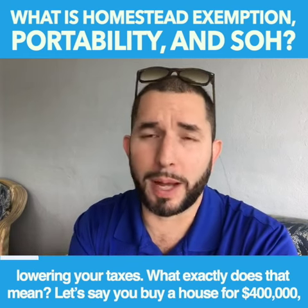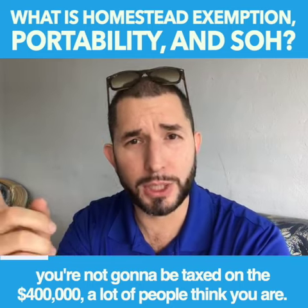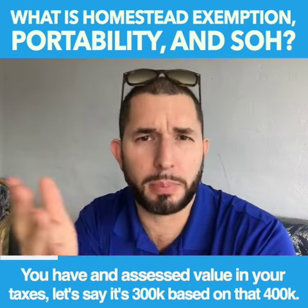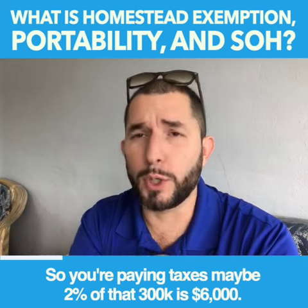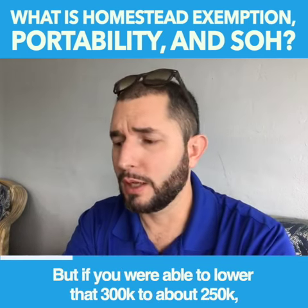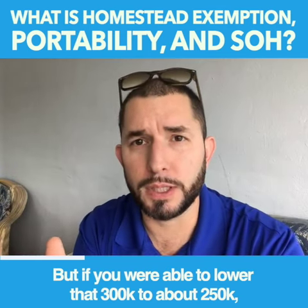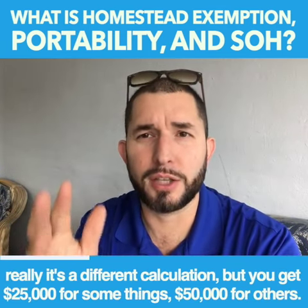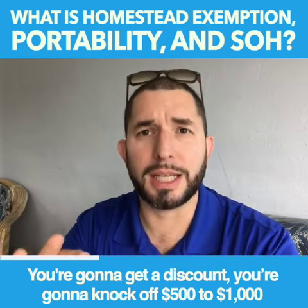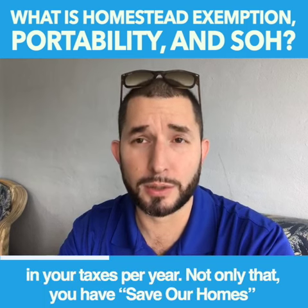What exactly does that mean? Let's say you buy a house for $400,000 — you're not going to be taxed on the $400,000, a lot of people think you are. You have an assessed value in your taxes; let's say it's $300,000 based on that $400,000. So you're paying taxes — maybe 2% of that $300,000 is $6,000. But if you are able to lower that $300,000 to about $250,000, you get $25,000 for some things, $50,000 for others, and you're going to get a discount — you're going to knock off $500 to $1,000 in your taxes per year.